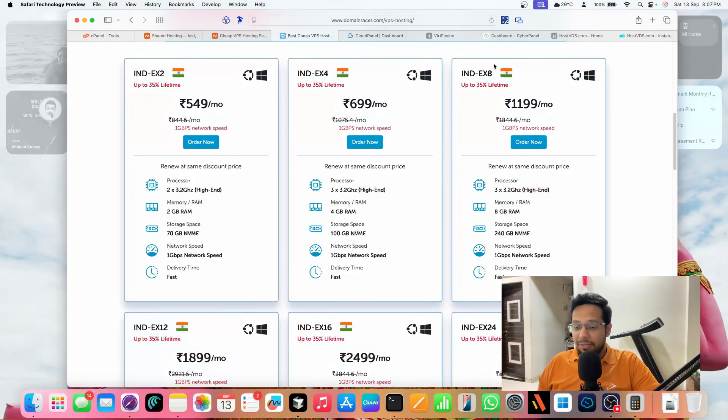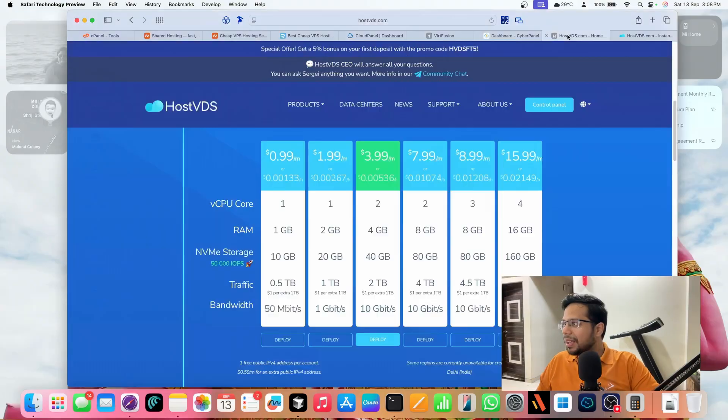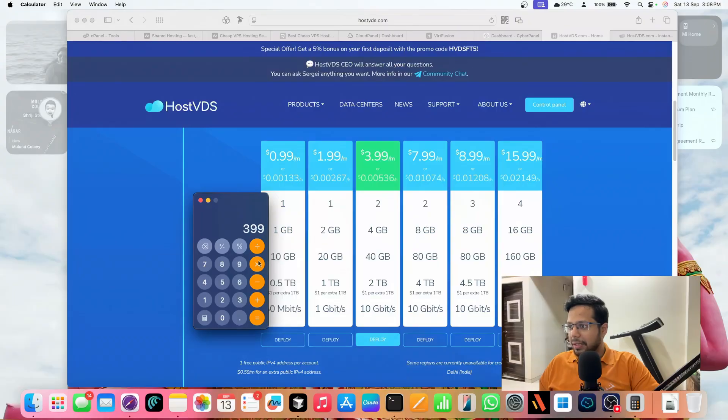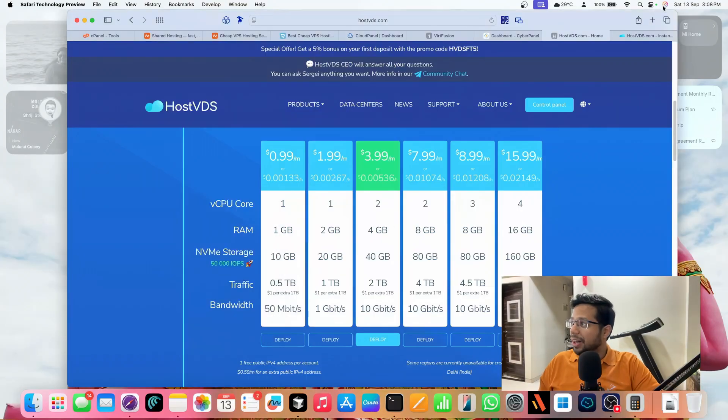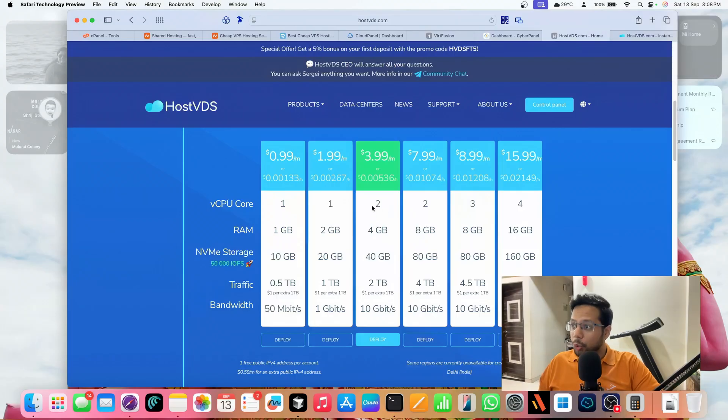HostVDS didn't pay me — they just gave me a server to try. I bought the server because it's really good. I got the $3.99 per month plan. That's $3.99 times 12, which is $48. Converting to INR — that's about 4,200 rupees. That's half the price. You get a 2-core CPU instead of 3-core, same 4 GB RAM, 40 GB storage instead of 100 GB, but with two terabytes of traffic.